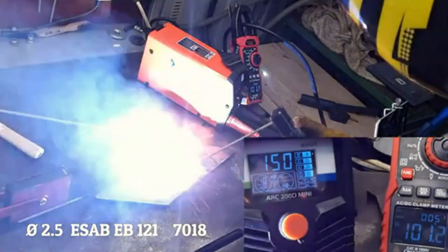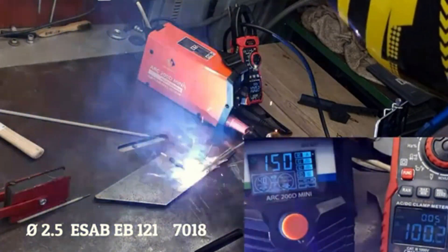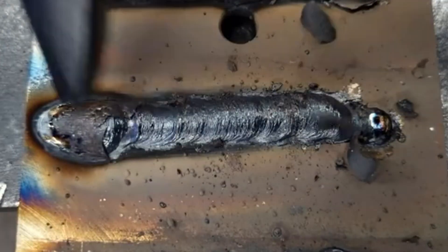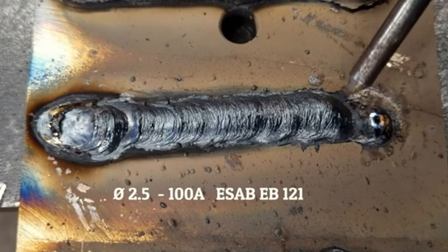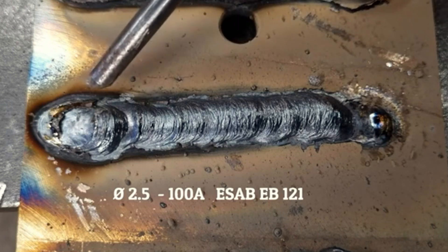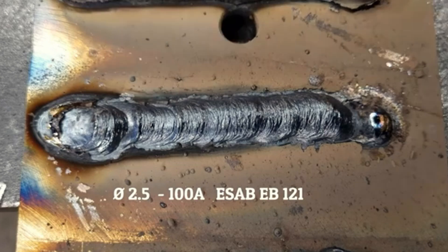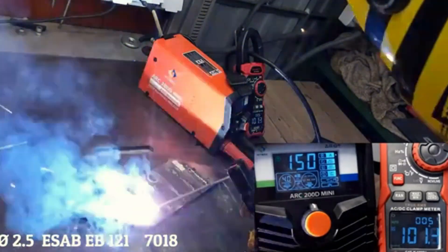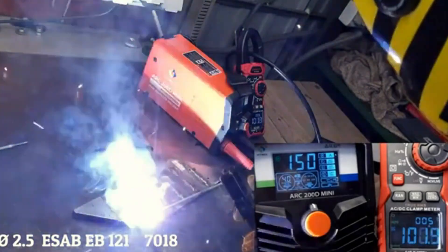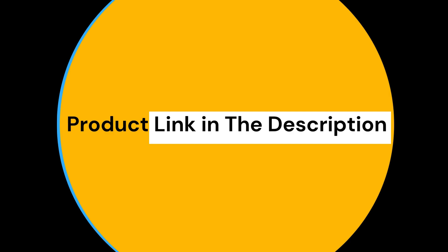Pros: high efficiency — 90% efficiency with a power factor of 0.85; versatile — supports both ARC and TIG lift welding; portable — lightweight and easy to transport. Cons: limited to non-gas welding; may not be suitable for heavy-duty industrial use. The HITBOX ARC-200D is an excellent choice for those needing a versatile and efficient welding machine. Its dual functionality and portability make it ideal for a variety of welding tasks. If you need a reliable welder for home or professional use, the ARC-200D is worth considering.